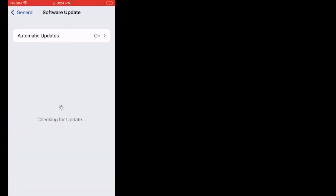If an update is pending, download and install the update, and the problem is fixed. If solution number two is not working, apply solution number three.